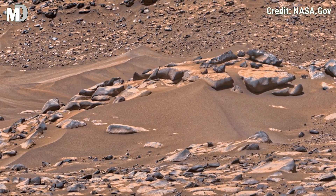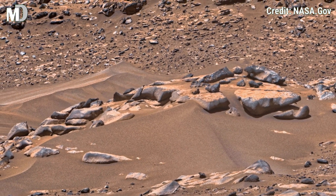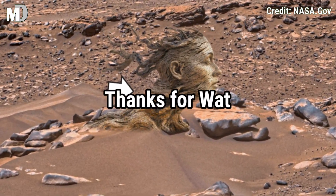Dear friends, stay tuned with Mars Discovery. If you liked this video, hit the thumbs up and like button, don't forget to share with your friends, and subscribe to my channel Mars Discovery for more amazing Mars footage. Thanks for watching.